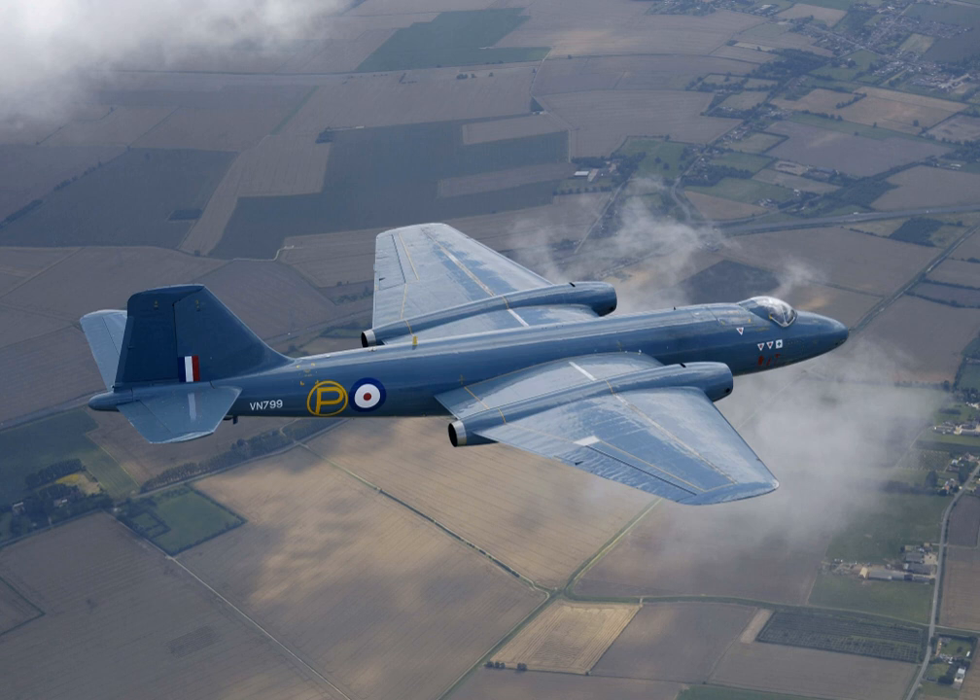The English Electric Canberra is a British first-generation jet-powered medium bomber manufactured during the 1950s. It was developed by English Electric during the mid-to-late 1940s in response to a 1944 Air Ministry requirement for a successor to the wartime de Havilland Mosquito fast bomber. Among the performance requirements was an outstanding high-altitude bombing capability and high speed, partly accomplished through newly developed jet propulsion technology.